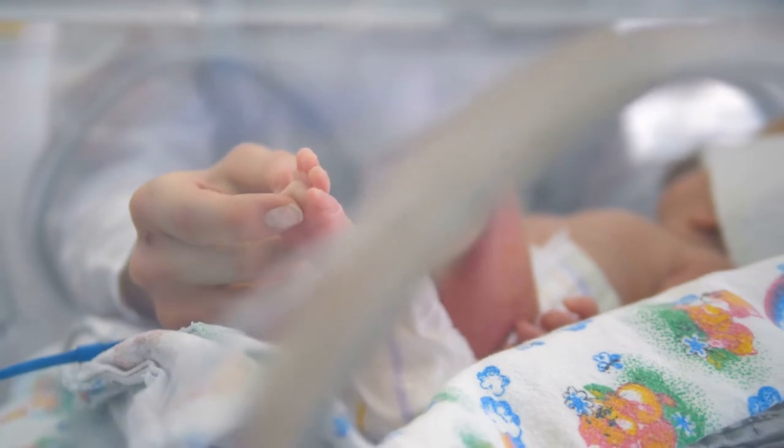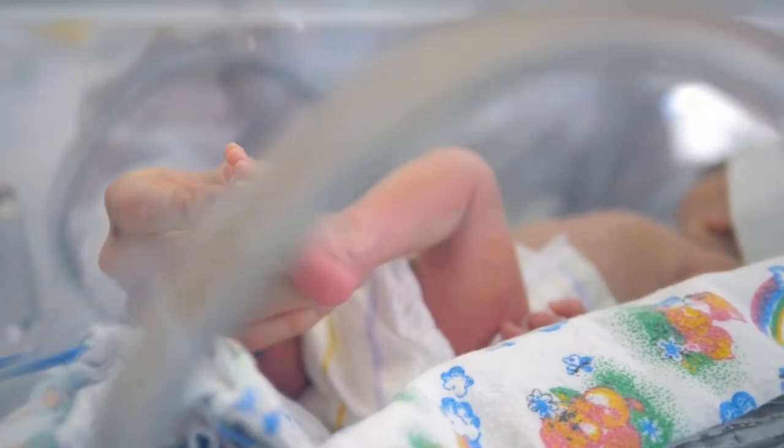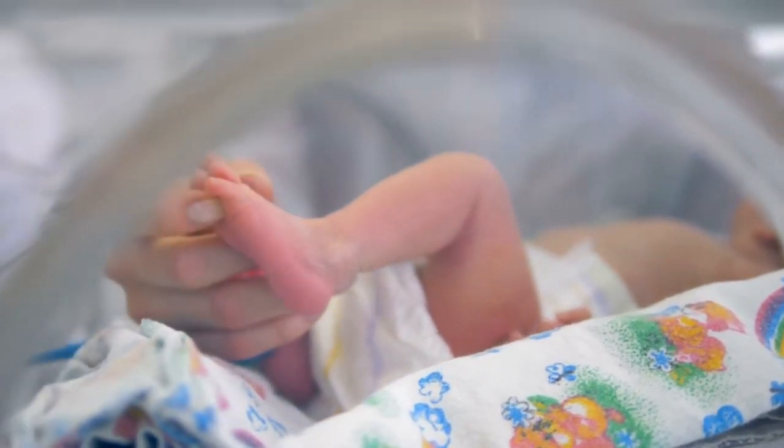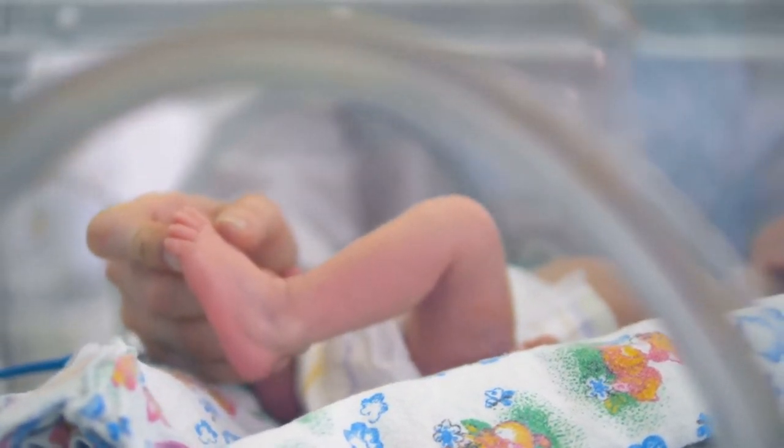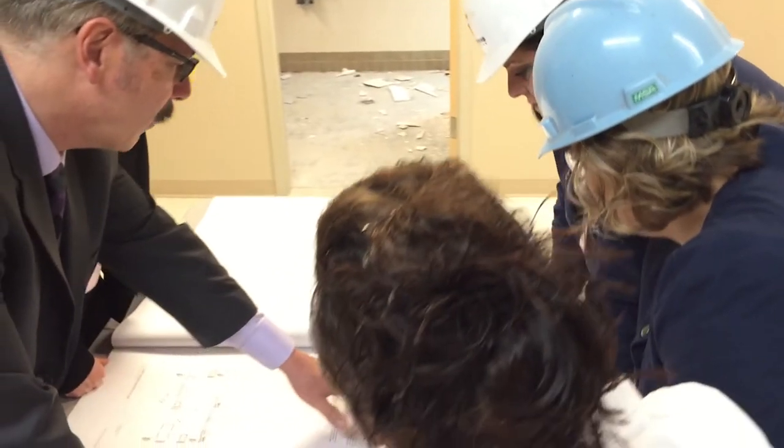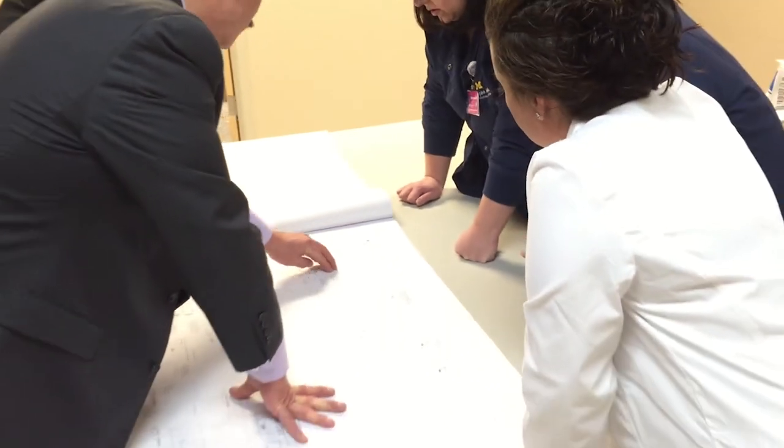The new unit will have three triage rooms and nine large private birthing suites where moms, babies, and their support partners can room together throughout their hospital stay. Part of the process was interviewing women and asking them what they would like to see in a new labor and delivery unit. The new unit is going to incorporate a lot of those wish list items — state-of-the-art things that make this a center of excellence for delivering a baby.